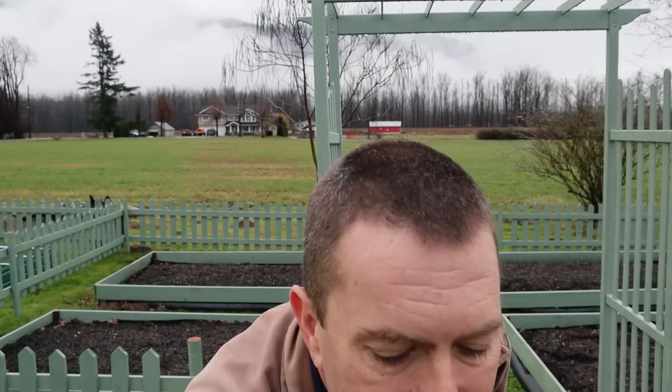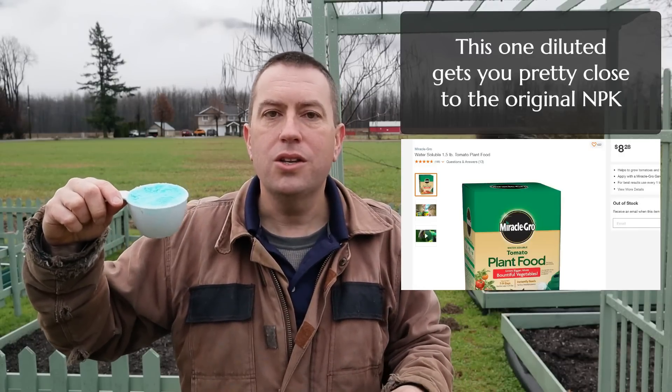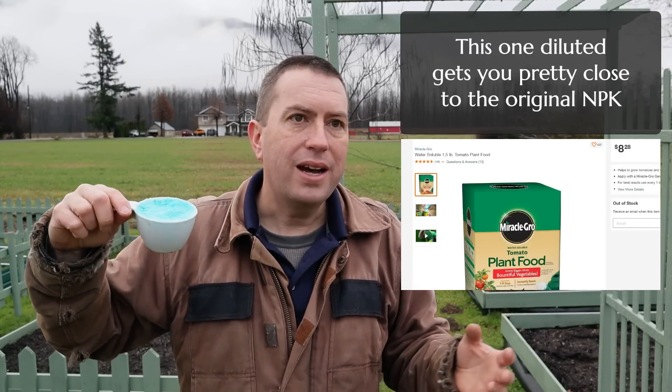Now if you think there's something special in there, that they've really formulated it for this growing system — well, that's kind of what they want you to think. They want people who buy the AeroGarden to think you can't use a different fertilizer. But I looked at the ingredients — I'll put them up on the screen — and they're just run-of-the-mill water-soluble bulk fertilizer, mixed and blended the same way they would mix their general Miracle-Gro blue powder that you're accustomed to seeing in the store.